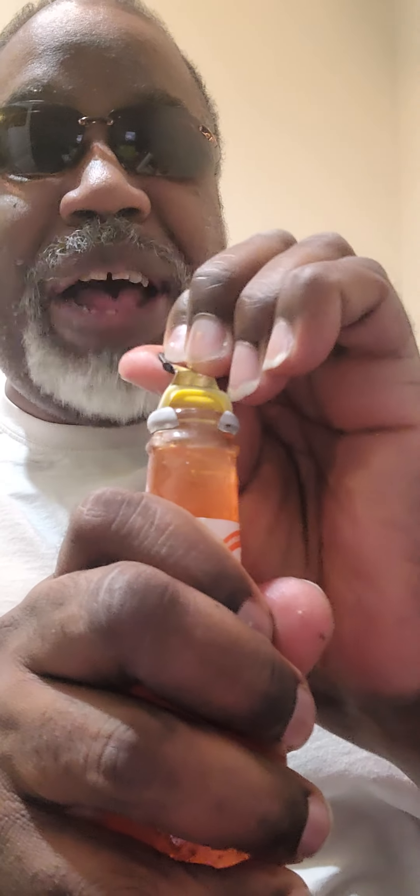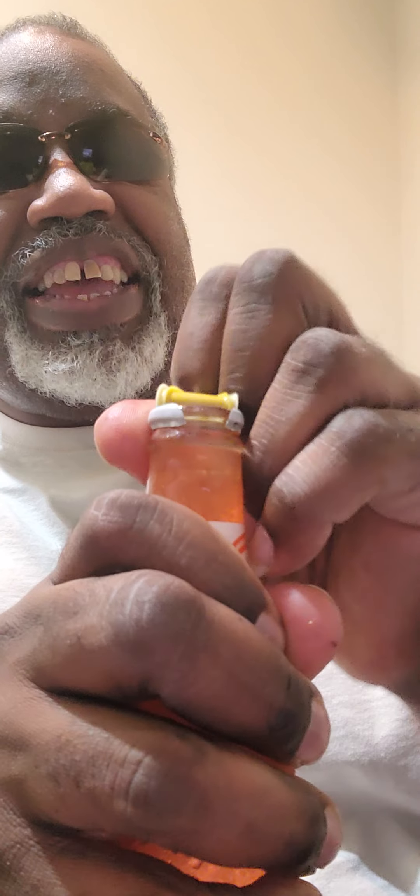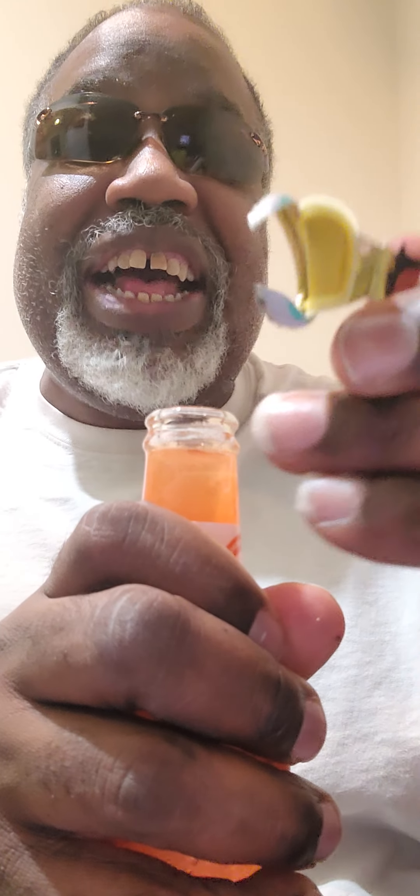We got an interesting looking cap that we got to take off, then we're gonna give it a shot. Let's get it started — oh, that was quick and easy, just popped right up. Now how do I get those daggum things out? Oh, there we go! That's the way they do it over there in Lebanon.